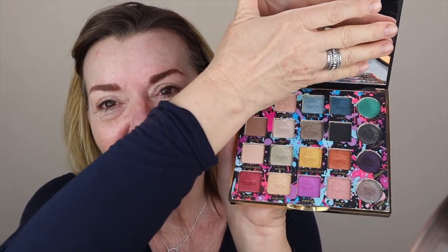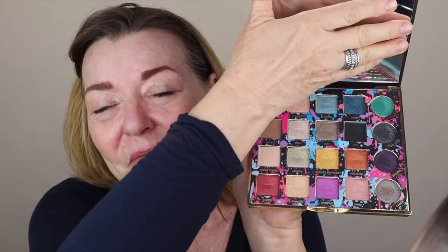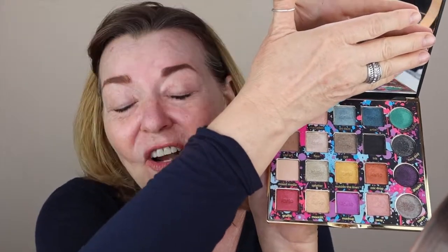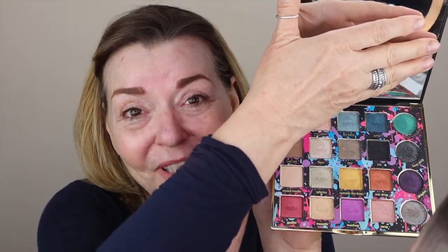I'm super excited about today's video because we're going to be working with a palette that I have fallen in love with all over again. It is the Tardist Pro Remix and if you haven't seen this palette it's absolutely stunning. There are 16 base colors and then another four in the round pans along the side, and the colors are incredibly beautiful.